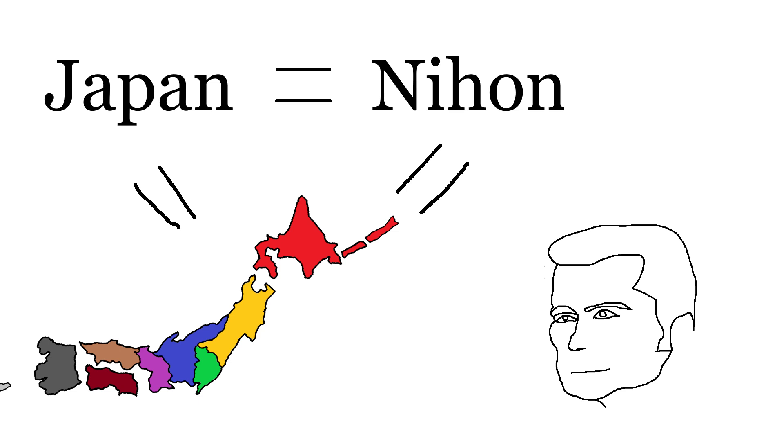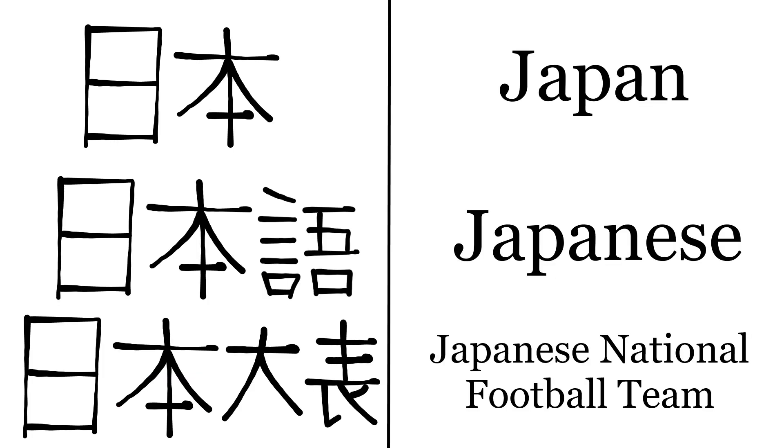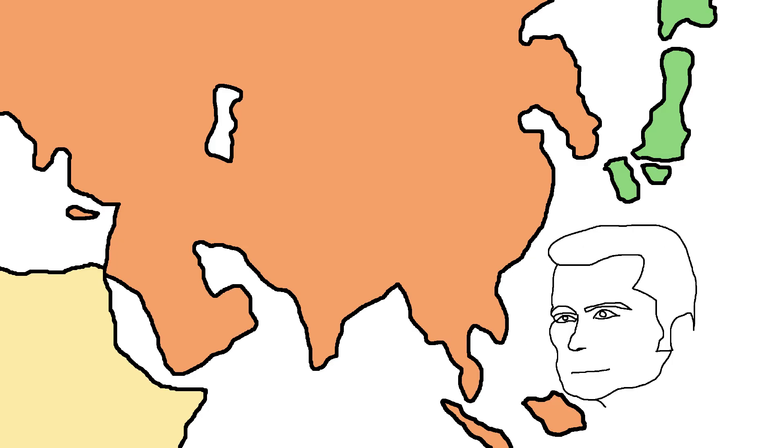For those out of the loop, in Japanese, Japan is Nihon — Nihongo, Nihon Daihyo, etc.